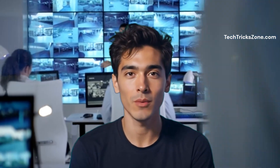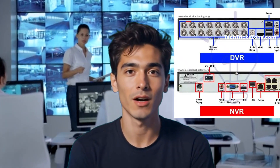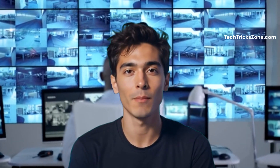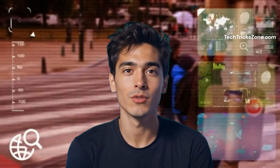When setting up a surveillance system, one of the key decisions you'll need to make is whether to use a DVR or an NVR. Both systems are used for recording and managing video footage, but they differ in terms of technology, compatibility, and functionality. Here's a detailed comparison to help you decide which one is better suited for your needs.